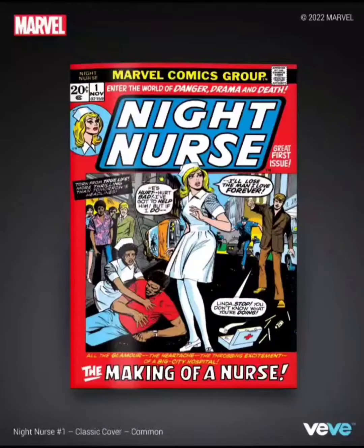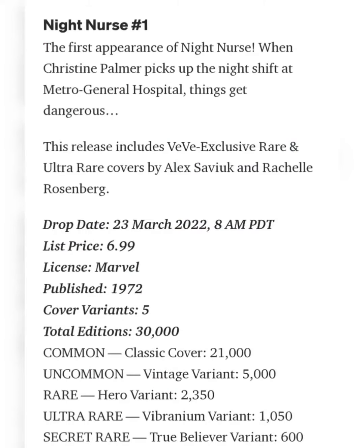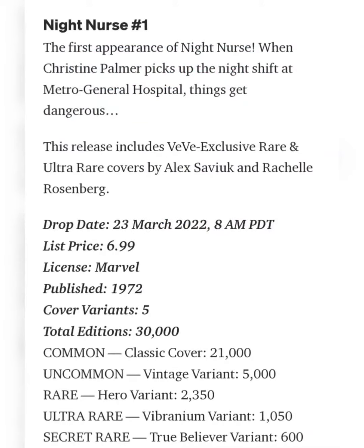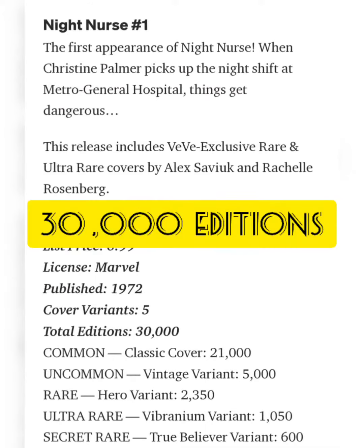Let's read up a little bit about it. It says the first appearance of Night Nurse — when Christine Palmer picks up the night shift at Metro General Hospital, things get dangerous. This comic book came out in 1972 and is going for the drop price of $6.99. They're going to have five different cover variants and a total edition size of 30,000.